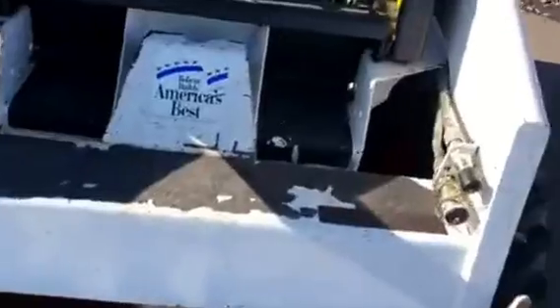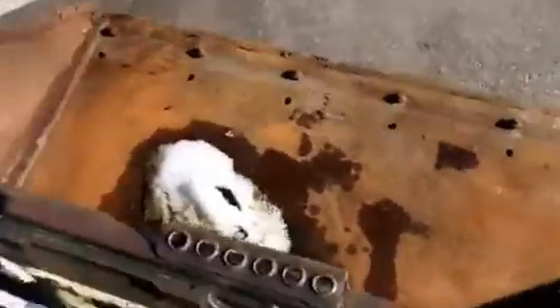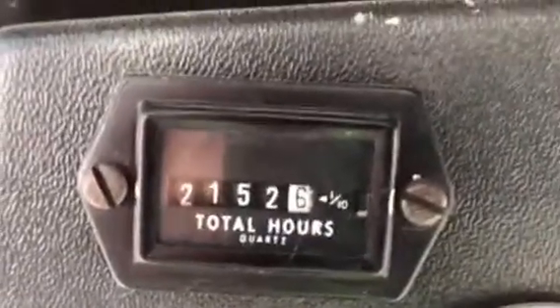Excellent tires — they match. You can see we've got our couplers out front. There's a shot of our hours: 2,152 on a working hour meter.